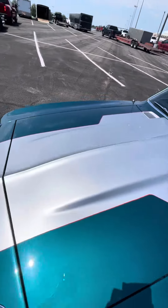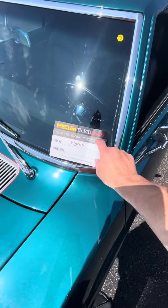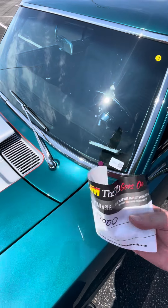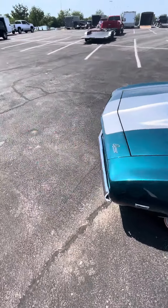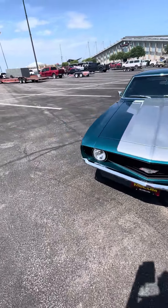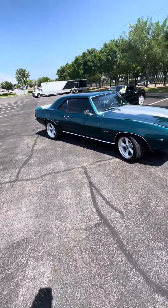You guys might have seen what the bid goes on to. The bid goes on to $37,000. We were not able to get nowhere near $37,000 for this car. I wish we would have been able to get it that cheap, but not going to happen. Not for a '69 and this quality. Beautiful, beautiful car.